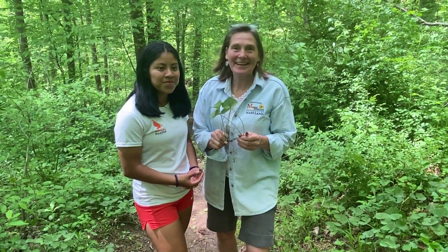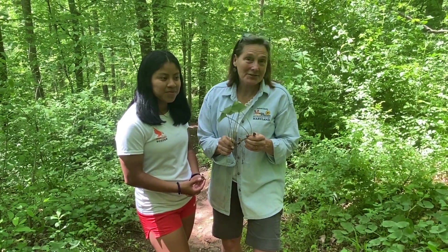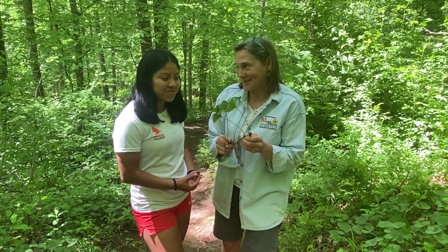Hey Master Gardeners! I'm hiking again through the woods doing an environmental study project with a couple of students from McDonough. We're out exploring the woods and we found something interesting. So with me is Roxy. Roxy, tell them about what plant we just found.